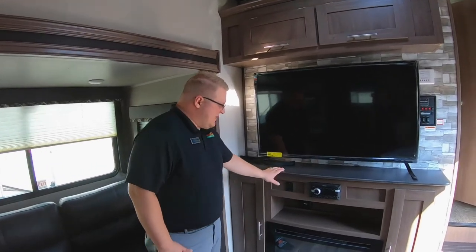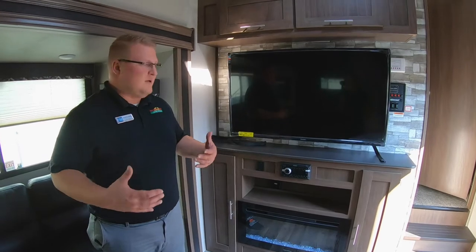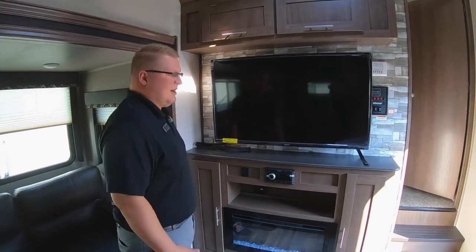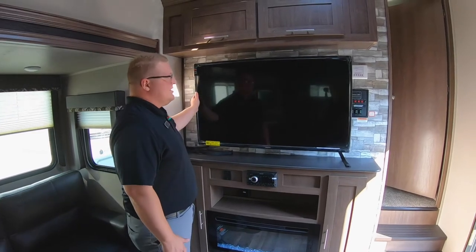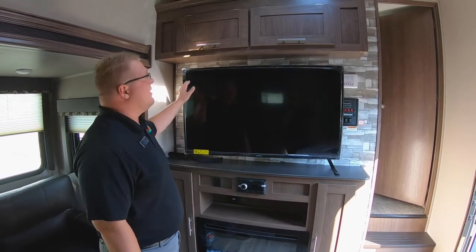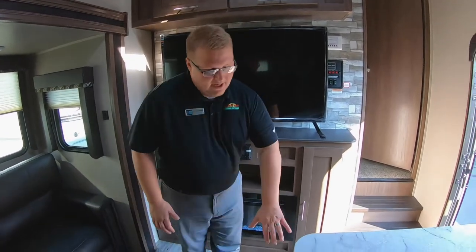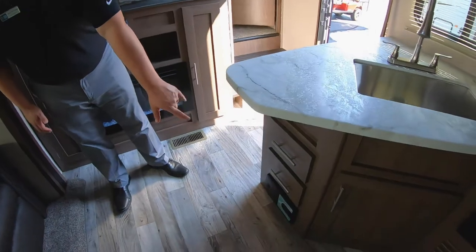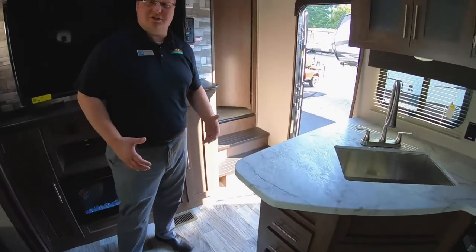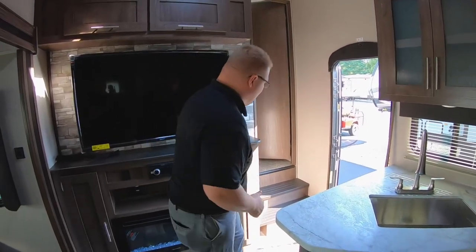Right up here to your entertainment — you've got your big fireplace you can use with or without heat. So those chilly nights, turn that on; don't have to use your propane and don't have to use your furnace. Big 50-inch TV on a swivel mount so you can turn this wherever you want. Storage above and below that as well. I do want to point out the central vac system — that works just like a shop vac. You've got a hose that stretches to every corner of this trailer and you can use it just like a vacuum.